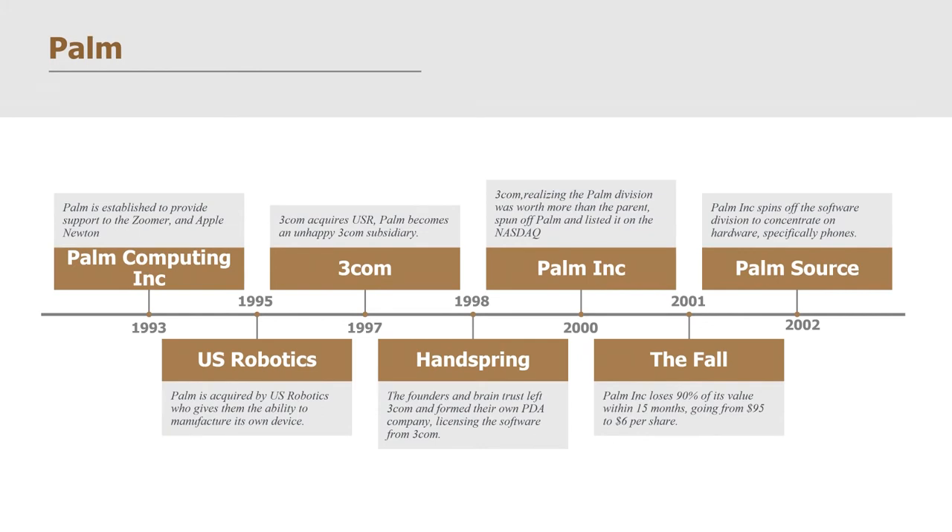Palm had one of the most difficult-to-follow corporate histories of any company. Here is a timeline: In 1993, Palm was established to support the Zoomer and the Apple Newton. In 1995, U.S. Robotics acquired them. In 1997, 3Com acquired them, and Handspring formed in 1998. In 2000, 3Com spun off the Palm division into Palm Incorporated and listed it on NASDAQ. In less than a year, it lost 90% of its value, going from $95 to $6 a share.